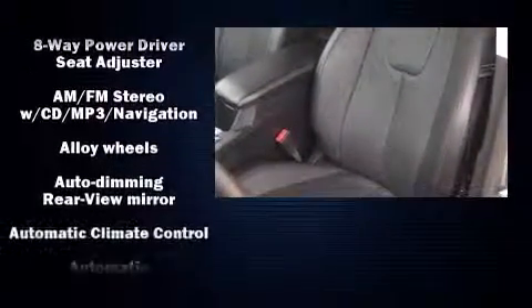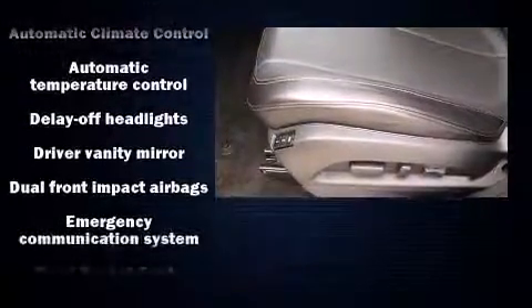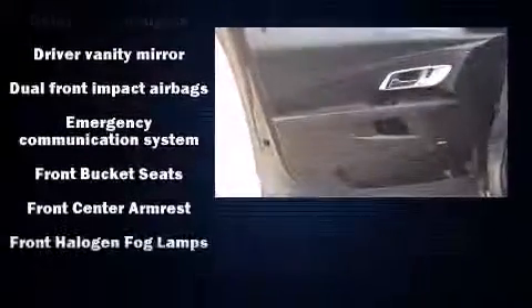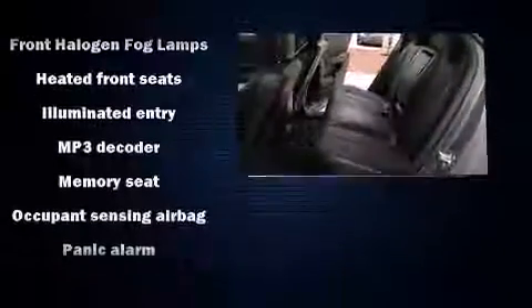Chevrolet ensures the safety and security of its passengers, with equipment such as dual front impact airbags with occupant sensing airbag, head curtain airbags, traction control, ignition disabling, and four-wheel disc brakes with ABS. Brake Assist technology provides extra pressure when applying the brakes.